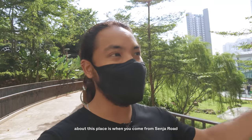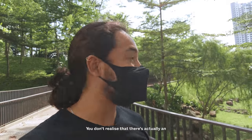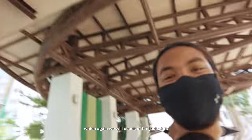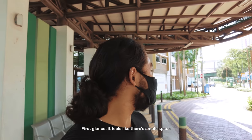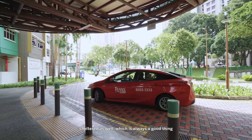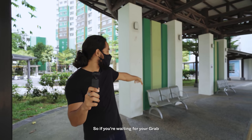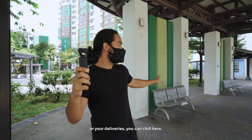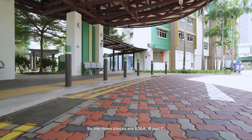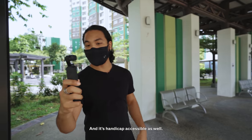What's very interesting is when you come from Senja Road, just around the corner, it looks very inconspicuous — you don't realize there's an entire garden space just behind. We're now at the drop-off point. First glance, it feels like there's ample space. It's sheltered, which is great in the event of rain or hot sun. There are also seats here, so if you're waiting for your Grab or deliveries you can chill. It's just below Block 636C — the three blocks are 636A, B and C — very convenient, close to the lobby, and handicap accessible.